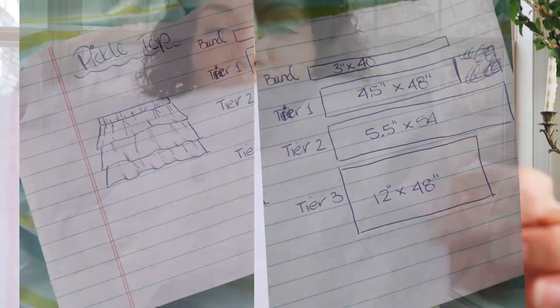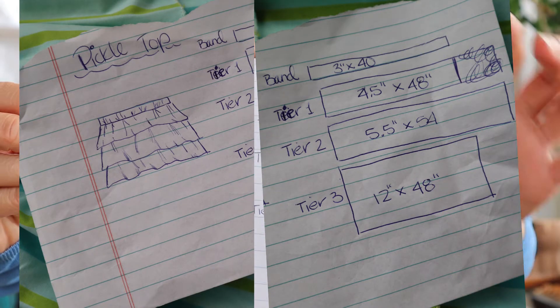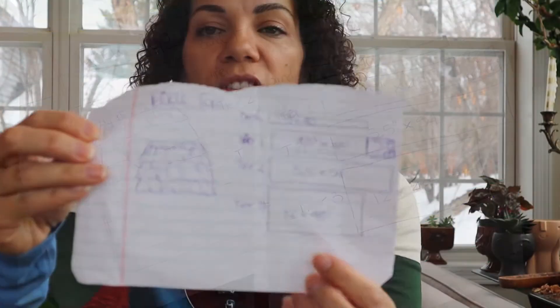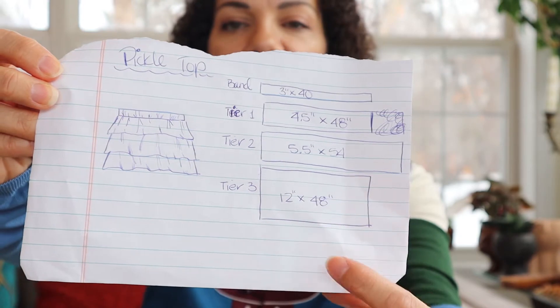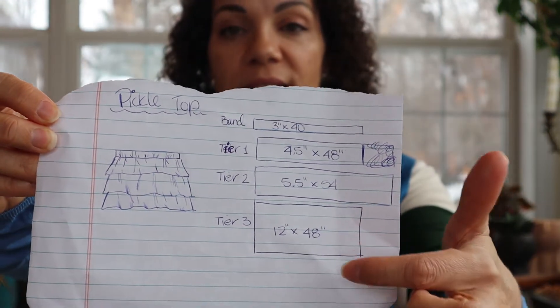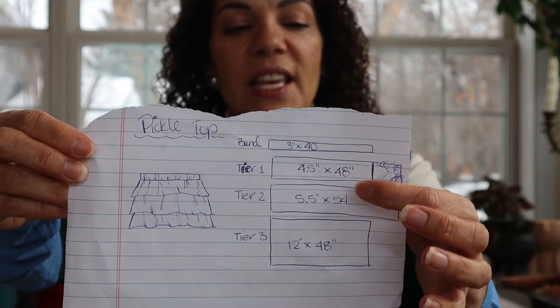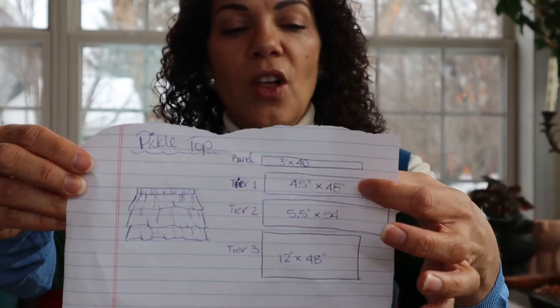I thought those stripes would be so cool vertically in the different layers of the ruffles. The sheet was big enough that I was able to make a shirt for her and a shirt for me — two of them! I mapped out my plan, drawing out all the different layers and how long they'd need to be depending on how much I was going to gather them. The main bottom layer would be close-fitting with a little gather at the top, and the two upper tiers would be super gathered, so they're wider but shorter. Then I needed a band for the top.